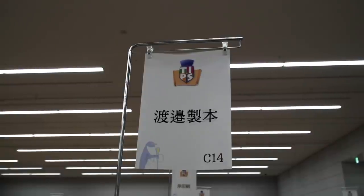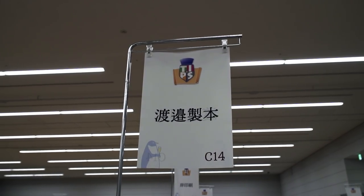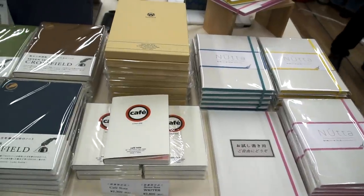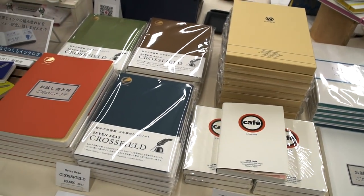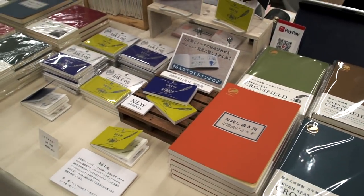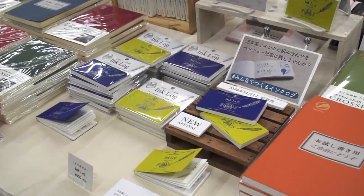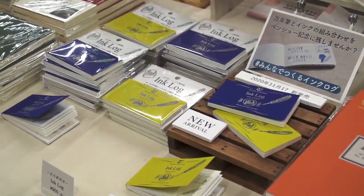Watanabe Seihon, or Watanabe Bookbinding, is the company that makes the Nanami Seven Seas Tomoe River journals. They also make the Crossfield, which is pretty much the same journal for the Japanese public, except the proprietor told me they use less paper because the Japanese prefer a slightly thinner journal. I don't have a lot of film about them because a Japanese TV channel was filming me and I was a little nervous — my Japanese has a lot to be desired. They also make this ink cataloging system called Ink Log, and the nice thing about it is they're like ink swatch cards kept together in a little journal.